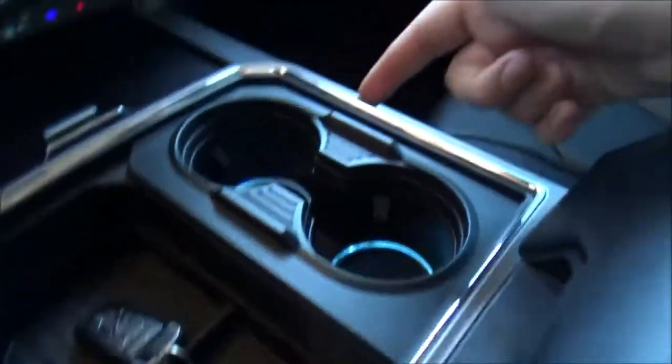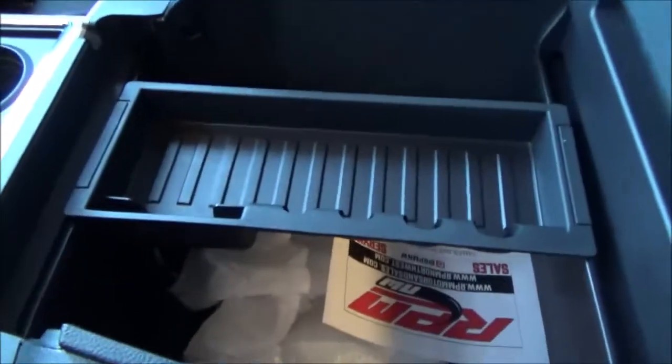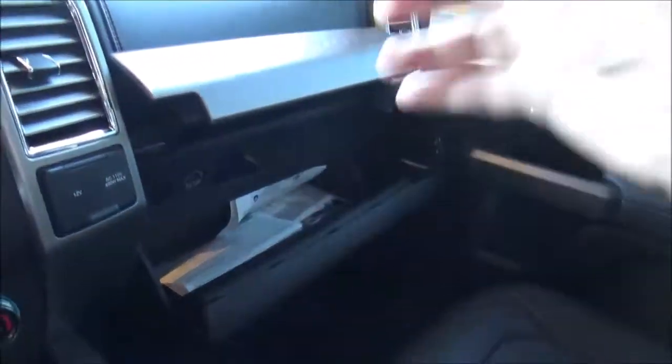Storage area right here, two cup holders, and a big center console with a removable tray and a power outlet in there. Upper and lower glove boxes — the bottom one is lockable.